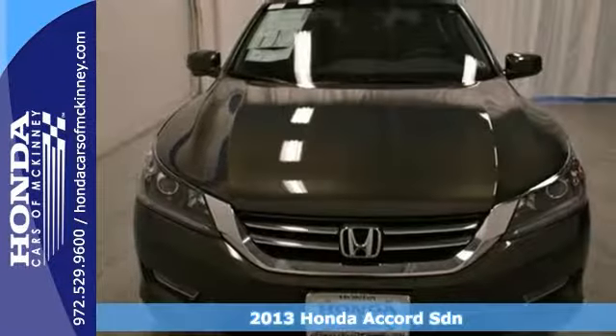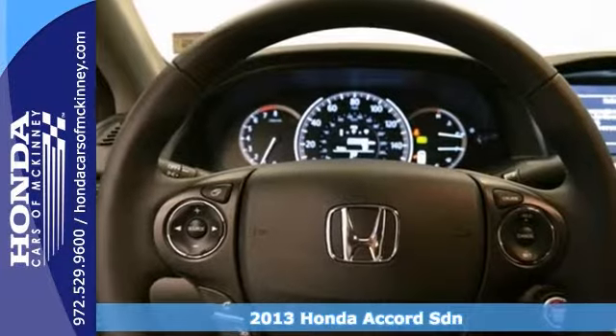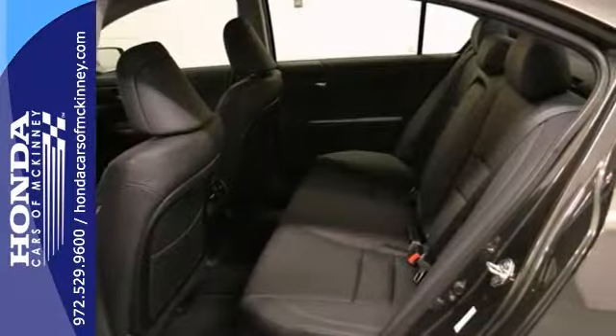This 2013 Honda Accord EXL has a lot to offer: keyless entry, climate control, and a sunroof. It also has stability control, navigation, a backup camera, and a full factory warranty.